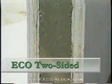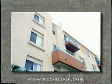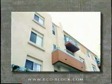ECO two-sided construction is a combination of preset and wet set techniques. It enables tilt-up projects to take full advantage of ECO's insulating and thermal mass characteristics, as well as offering a full range of finishing options on both sides of the wall.